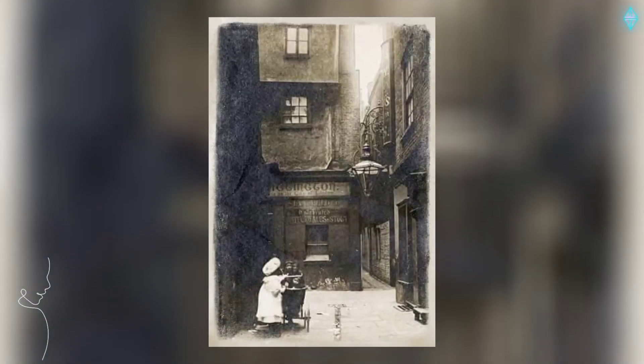The Dick Whittington, 20 Cloth Fair, City of London, Greater London, 1890s.